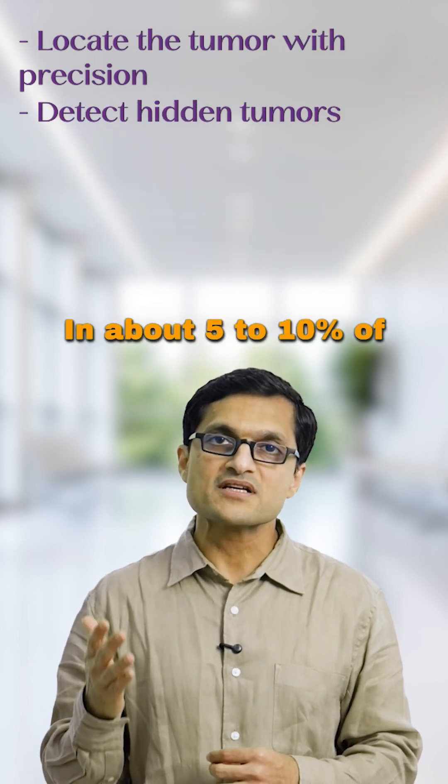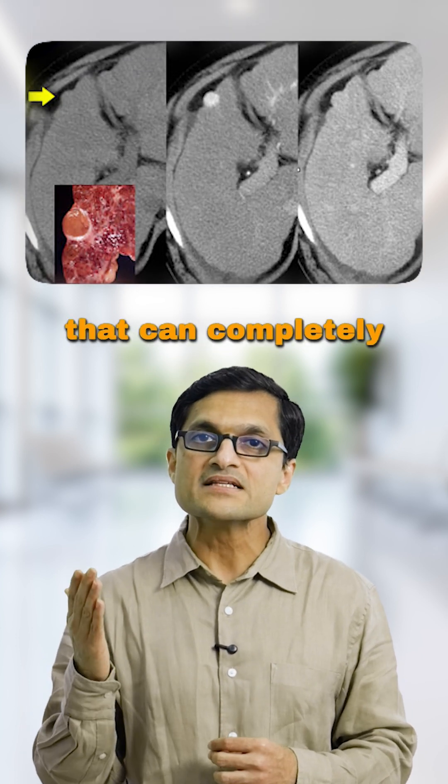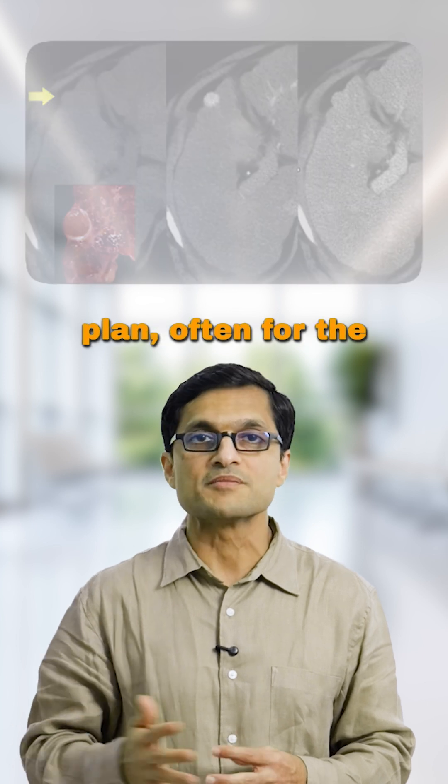2. Detect hidden tumors. In about 5-10% of liver surgeries, we discover small nodules we didn't see on earlier scans. That can completely change the surgical plan, often for the better.